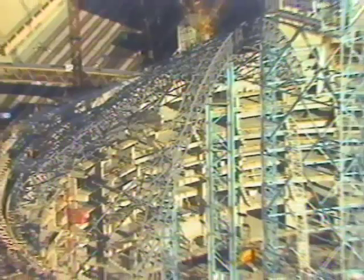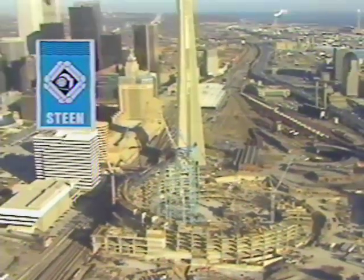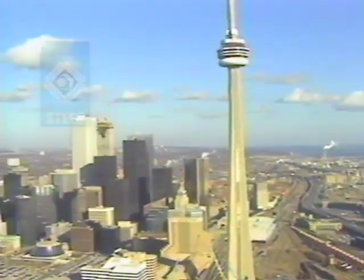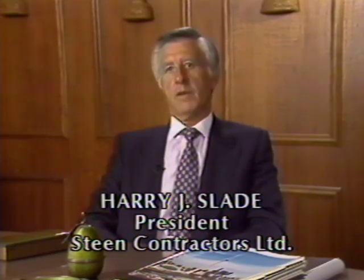Steen Contractors started out as a small family operation and grew to become a worldwide player in the mechanical contracting business with offices in Latin America and the Middle East. This project has also presented a number of challenges for Steen. It is important to emphasize that the mechanical systems being installed involve conventional technology and methods — not unlike the CN Tower, which they were also involved in several years ago, and which was also a unique project.